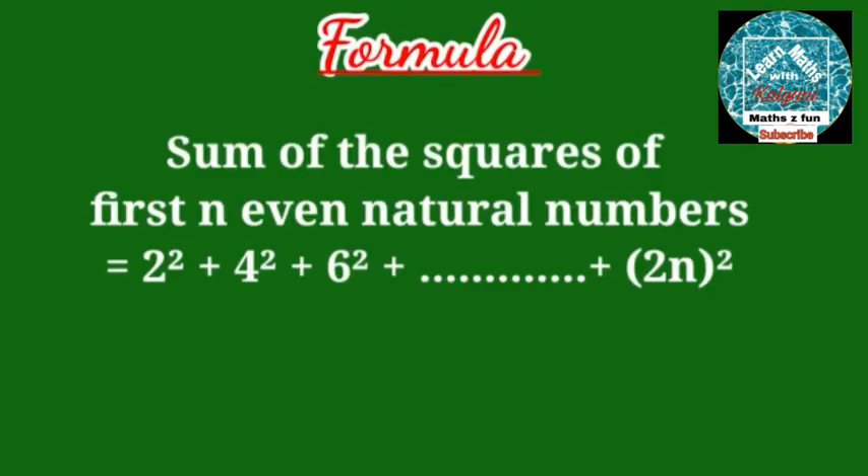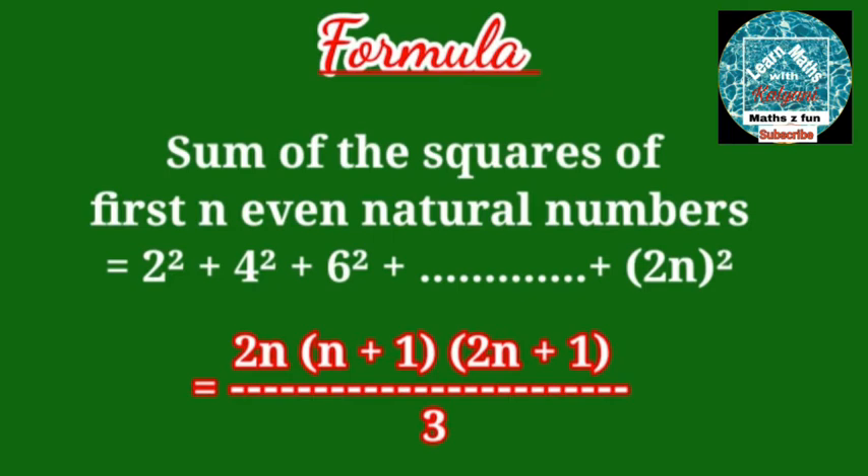Sum of the squares of first n even natural numbers — that is, 2² + 4² + 6² + ... + (2n)² — is equal to 2n(n+1)(2n+1) divided by 3.